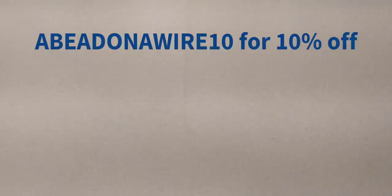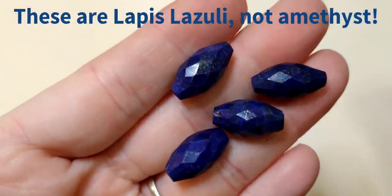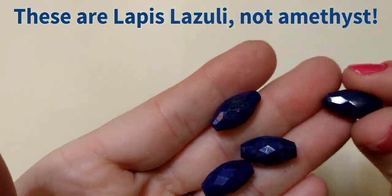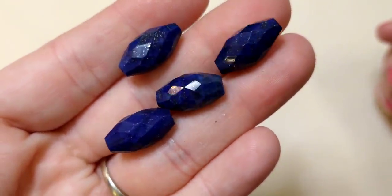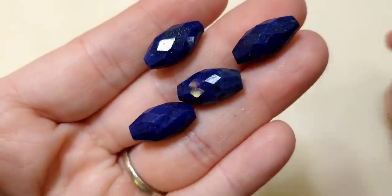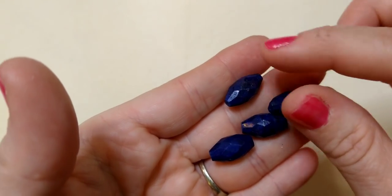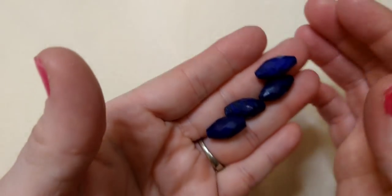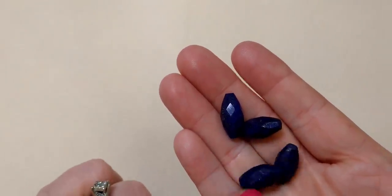So we're going to get right into this. I'm going to show you everything they sent me in this box and we'll discuss things as we go along. First, we have these gorgeous amethyst purple oval faceted barrel beads. They have almost a luster finish on them — a very deep purple with a metallic finish. They are faceted and barrel shaped, very, very pretty. These are 8 by 10 millimeters and you get 33 beads.